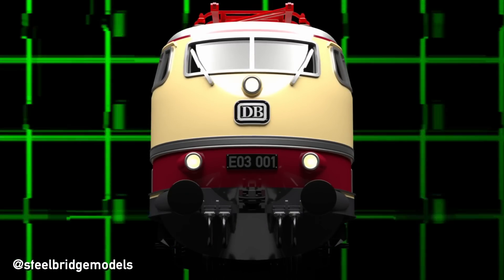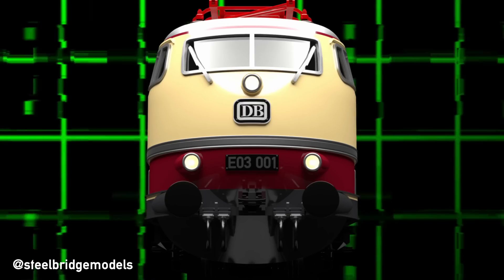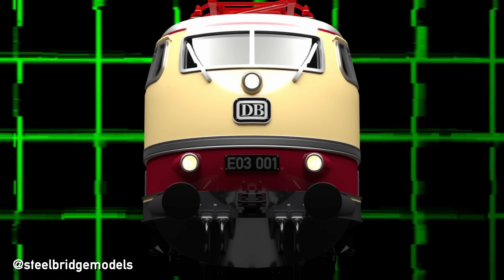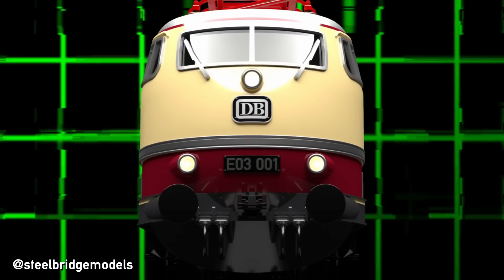About 60 years ago, the locomotive builder Henschel handed over to the Deutsche Bundesbahn the first member of a new locomotive class — one that would not only raise the top speed on Germany's rails, but introduce a new railway era altogether.